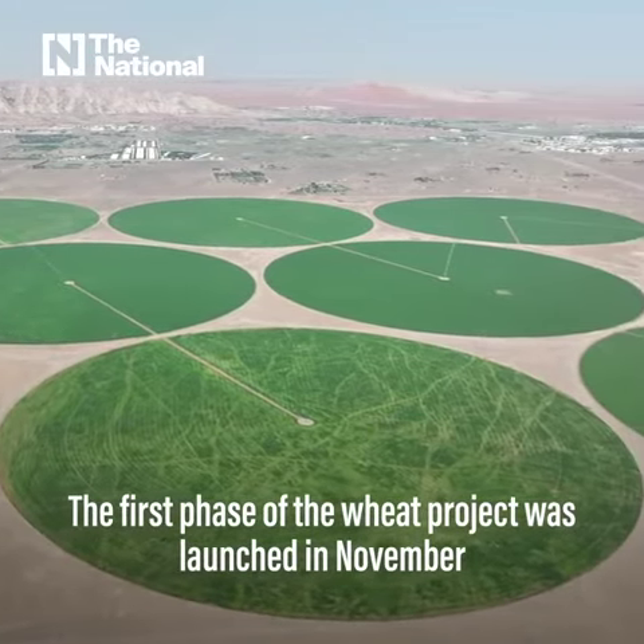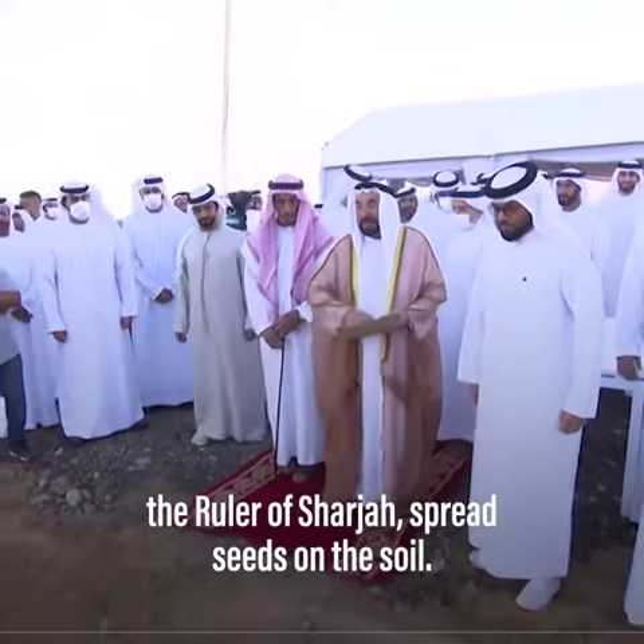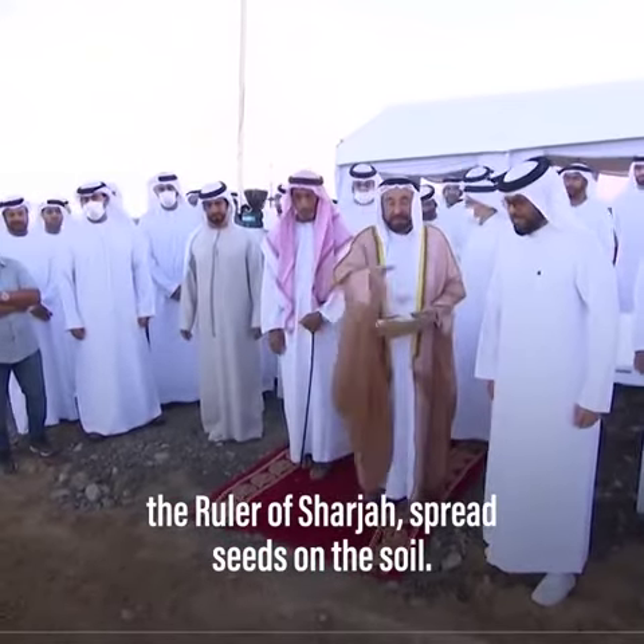The first phase of the wheat project was launched in November when Sheikh Dr. Sultan bin Muhammad al-Qasimi, the ruler of Sharjah, spread seeds on the soil.